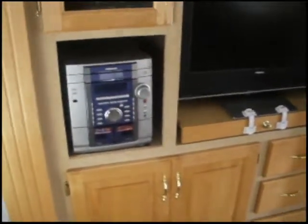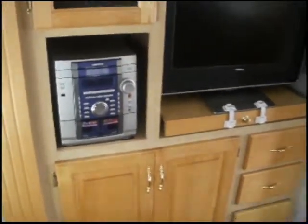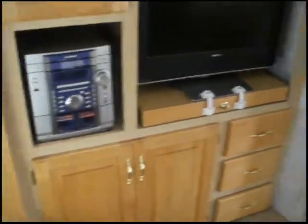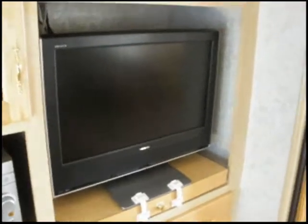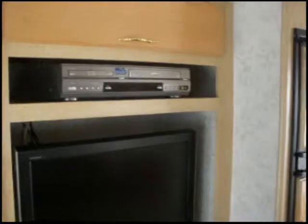Plenty of cabinet space. We have a Samsung three disc audio system. Toshiba flat screen LCD TV with a Samsung VHS and DVD player. More cabinet space.